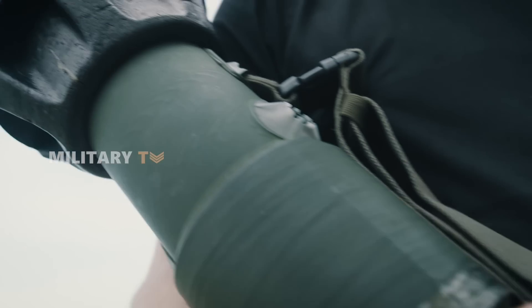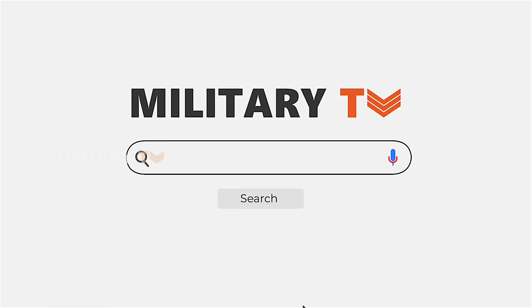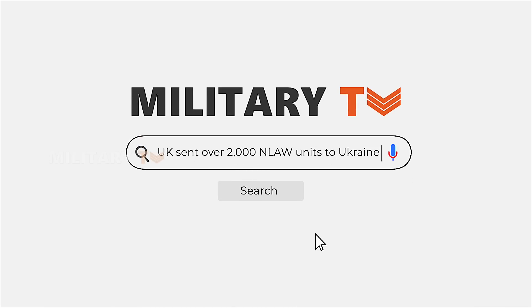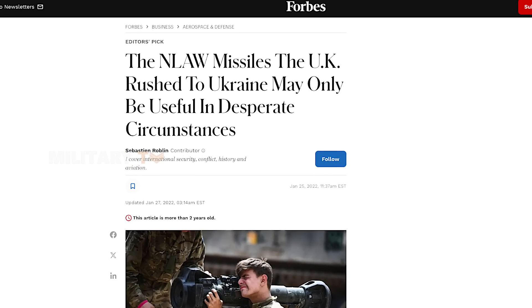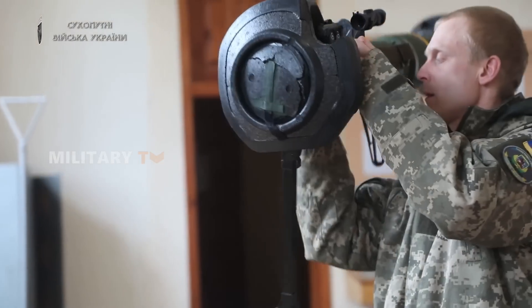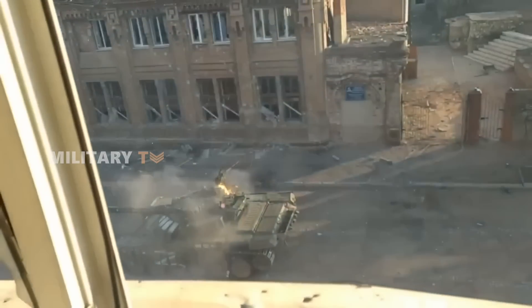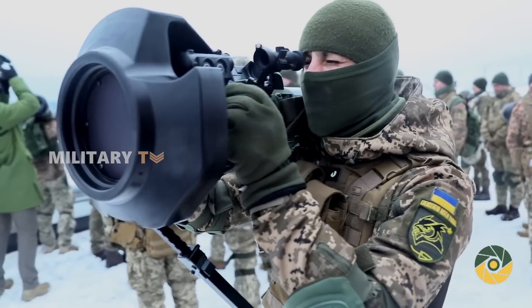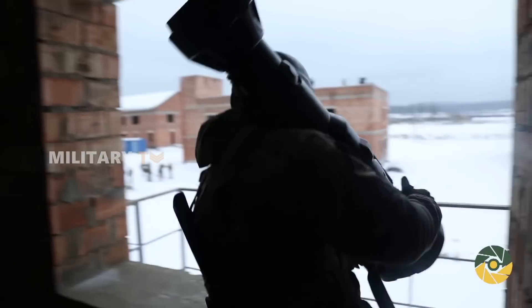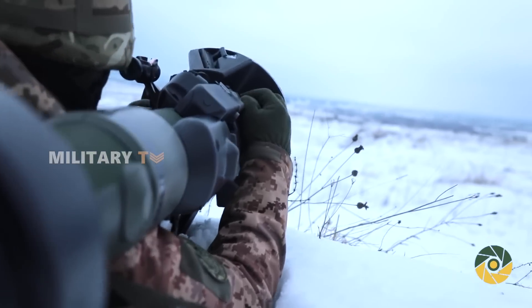The NLAW has really shown its worth in actual combat, especially in the ongoing situation in Ukraine. Before things escalated in 2022, the UK sent over 2,000 NLAW units to Ukraine, and with more shipments, that number climbed to over 8,000 during the conflict. The system's soft launch feature and its ability to be fired in tight spaces have been super handy in Ukraine's diverse battlefields, whether in cities or in guerrilla warfare scenarios. Ukrainian troops have taken full advantage of the NLAW's accuracy and user-friendliness, effectively targeting Russian tanks and strongholds. Its performance in urban warfare, where fights often occur at close range and require quick movements, has been especially impressive.